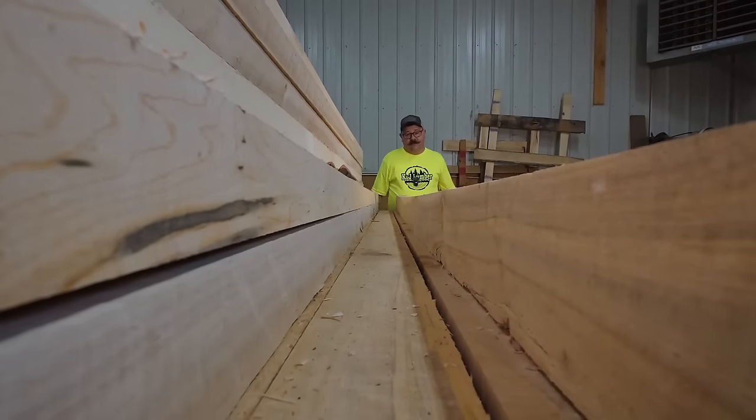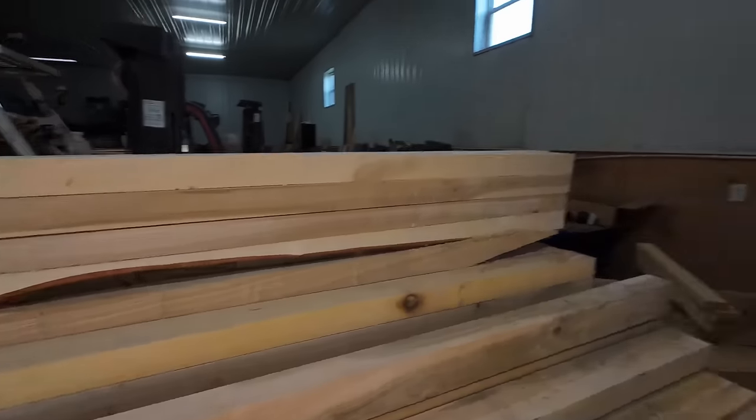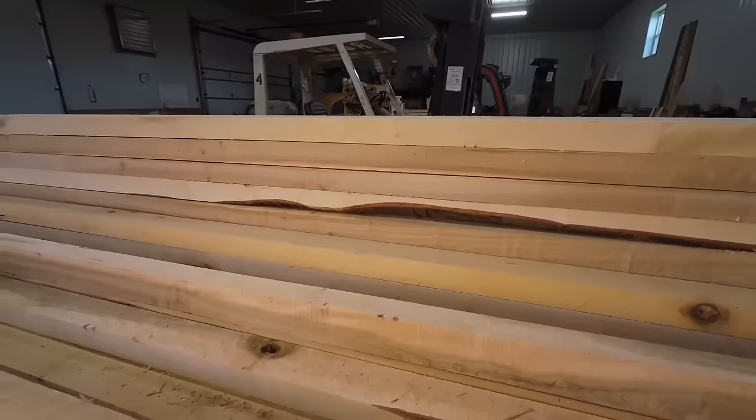Even though heavier hardwoods tend to be denser and harder, sometimes there are species like yellow pine that are harder than some hardwoods. And some hardwoods can be softer than softwoods. But I'm going to spare you the hardwood versus softwood deception — you've probably heard that already in every wood identification video ever.